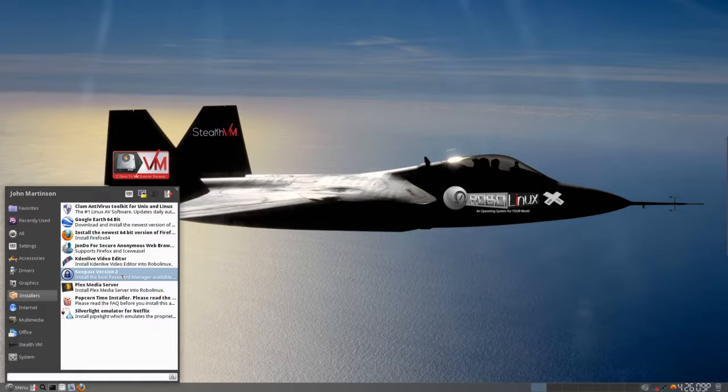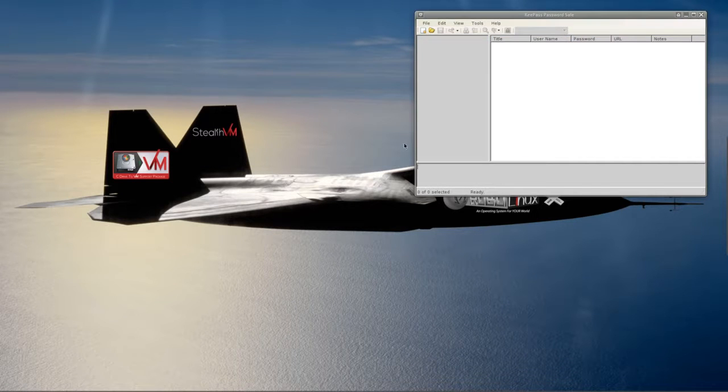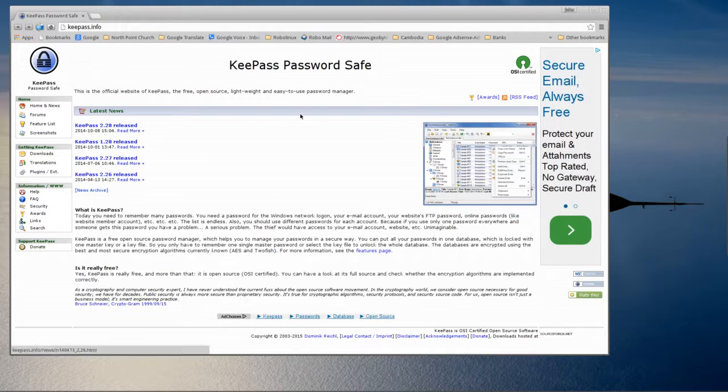I've got it installed. To get to it, go up to Accessories. The tools here are very simple to use — you can generate passwords, it's got database tools, triggers, plugins, and options. Don't let this intimidate you; they've got incredible online help and tutorials. For example, you can just click over to their website right away and get all kinds of help and learn more about it.